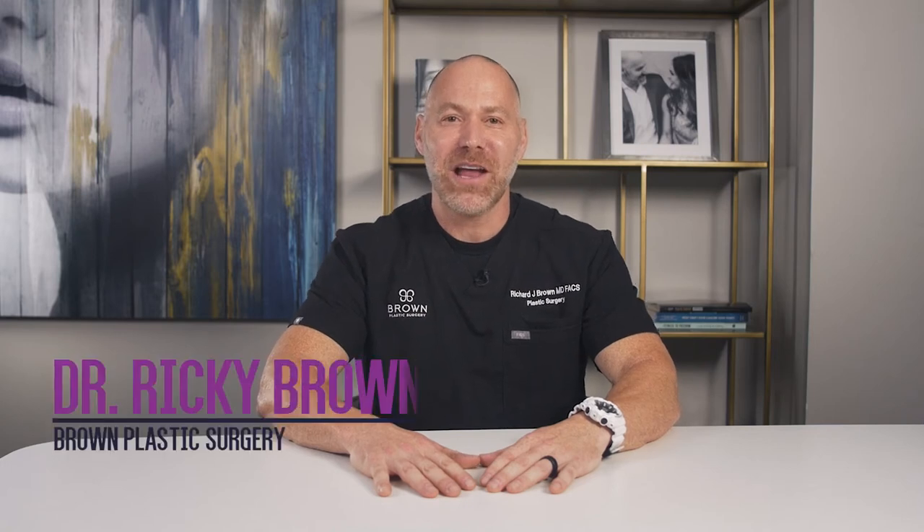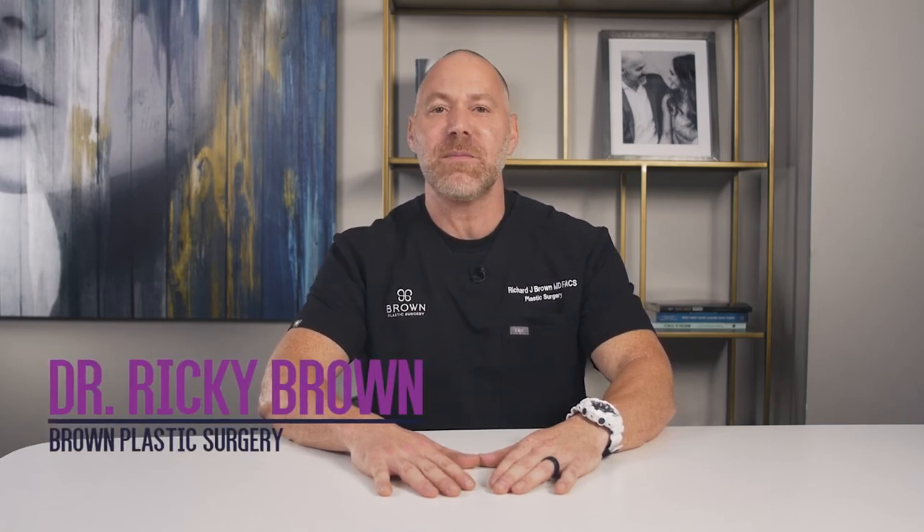Hey guys, Dr. Brown here for another topic to discuss today, and that is going to be nipple and areolar procedures as standalone surgeries.